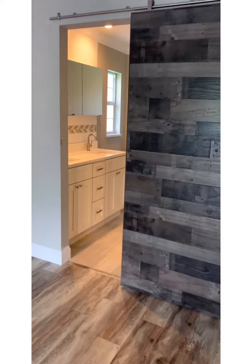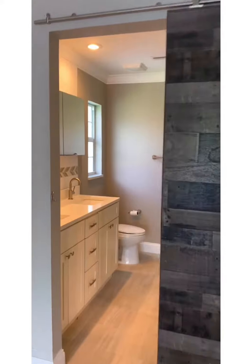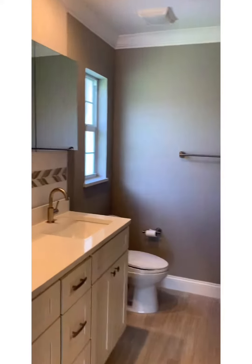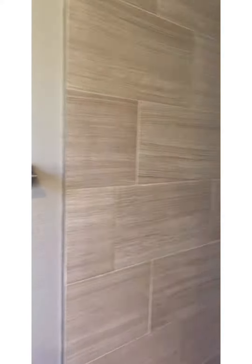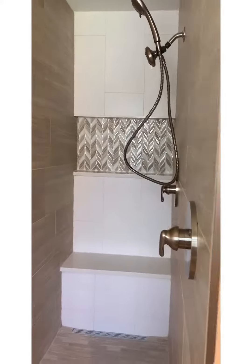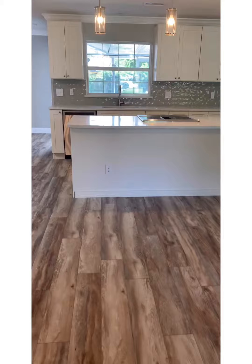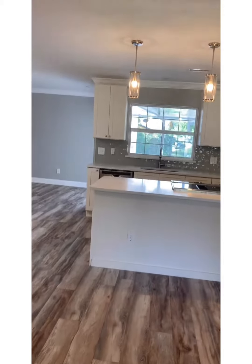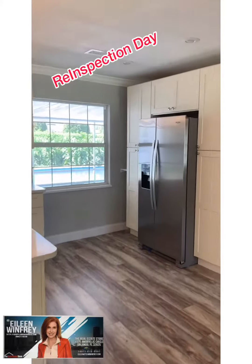Some of my favorite things in the house: of course the barn door into the master bath, the redo of the master bathroom, this great open shower right here. I also love the gorgeous floors in here and this open concept kitchen with all of the neutral colors throughout the house.